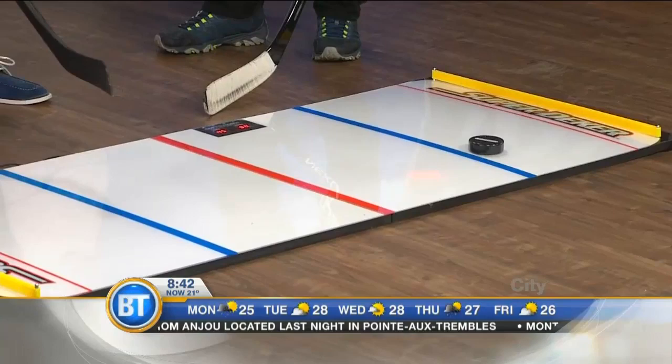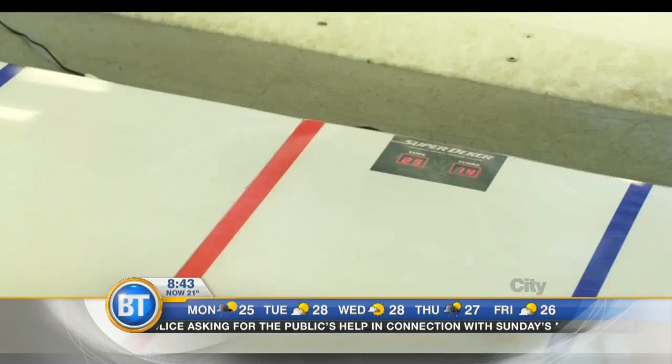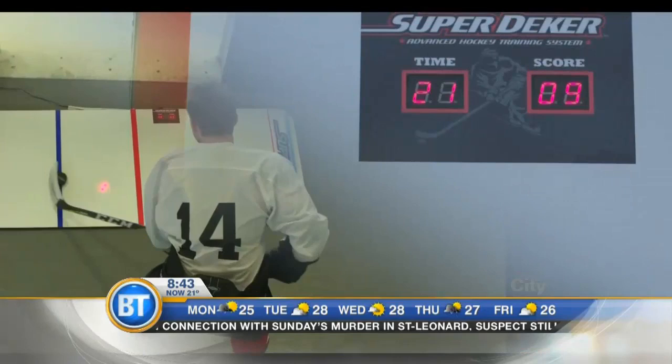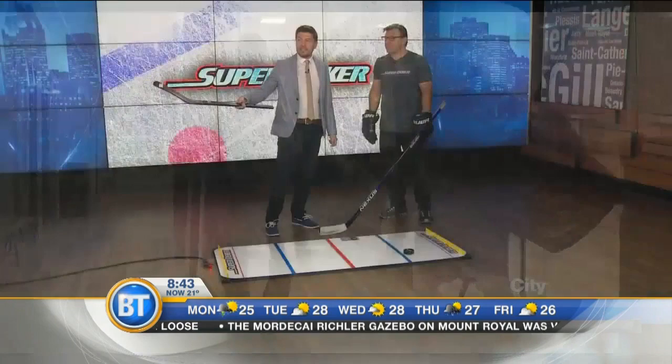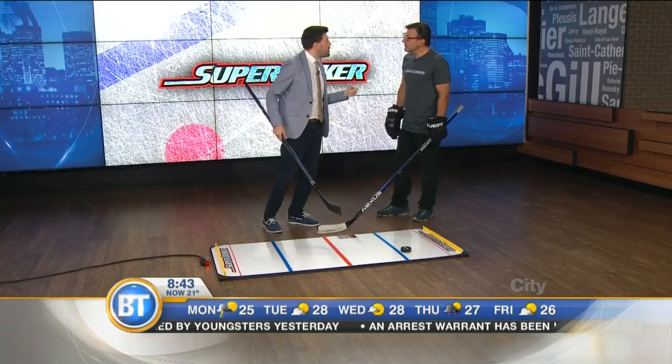So we've got this — it's called the Super Deeker. You mentioned the stick handling here. This is a way to train yourself on how to handle a puck, right? Exactly. As a kid, we all could stick handle in our own heads. We're downstairs stick handling all over Canada and the U.S. all the time. But in every one of those cases, we know our next move — it's in our head. So what Super Deeker does, it takes a 45-second shift, and as soon as you go over the light, you don't know where the next one's coming up. It makes it more like playing hockey right at home. But before you put me to the test, how did this come into your head? What's the spark? How did this even come to fruition?